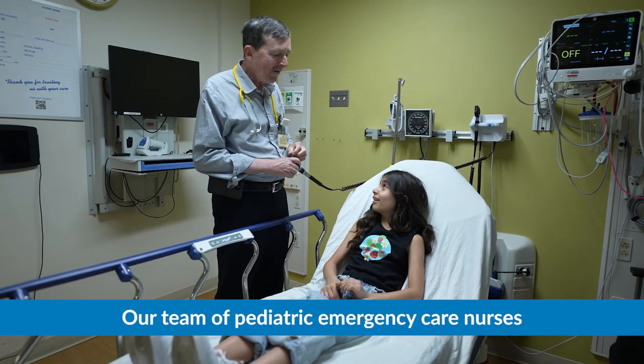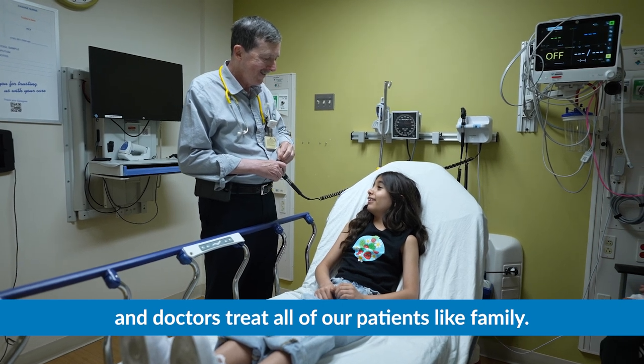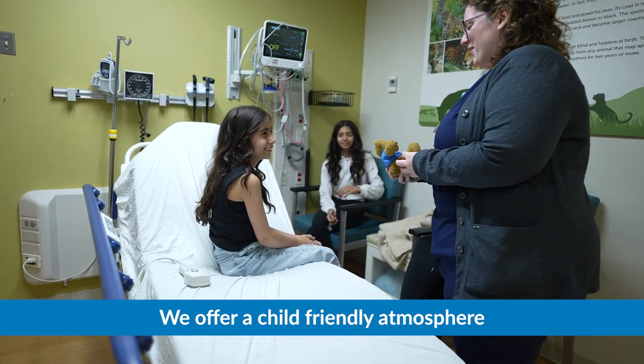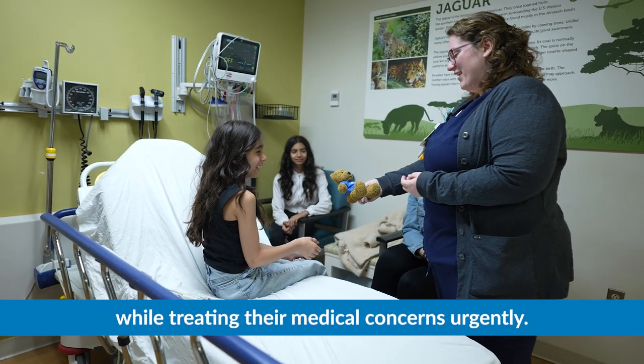Our team of pediatric emergency care nurses and doctors treat all of our patients like family. We offer a child-friendly atmosphere designed to ease your child's fears while treating their medical concerns urgently.